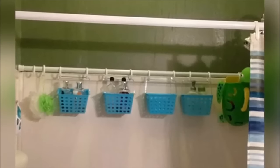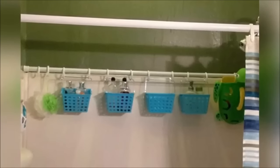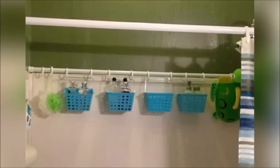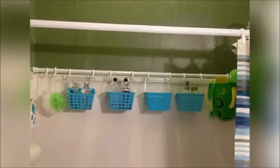6. Hang two shower rods, because those shower head racks never work as well as you think they should. Use shower curtain hooks to secure baskets like this one to the rod. Make sure they have holes in them of some sort so the water can drain.